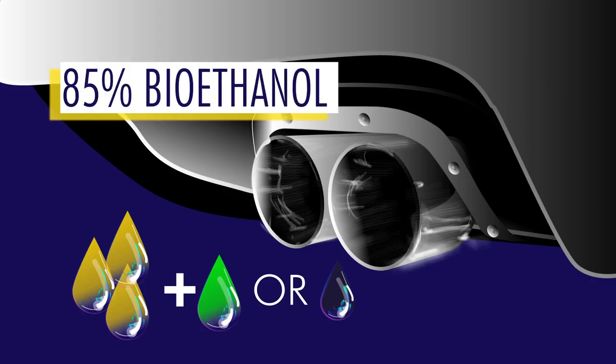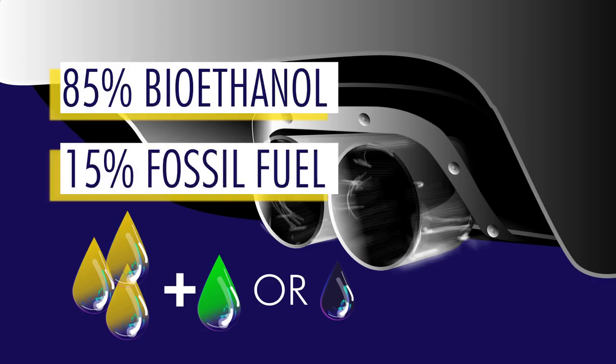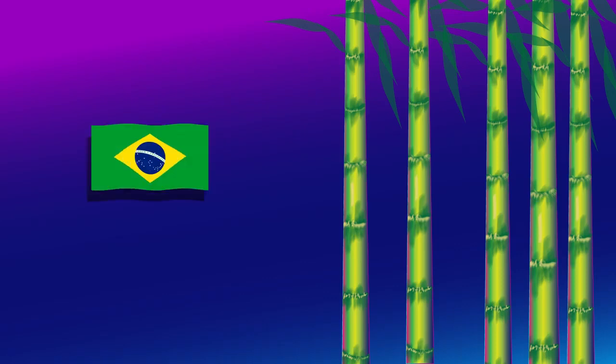The ethanol product can be mixed with a conventional fuel like petrol or diesel and used to fuel cars. These mixed fuels can be 85% bioethanol and only 15% fossil fuel, so whilst fossil fuels are still being burnt, significantly less fossil fuels are burned overall. This process works best in countries where lots of the raw material — sugar — is grown, like Brazil.